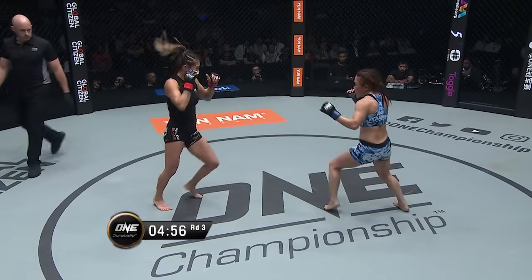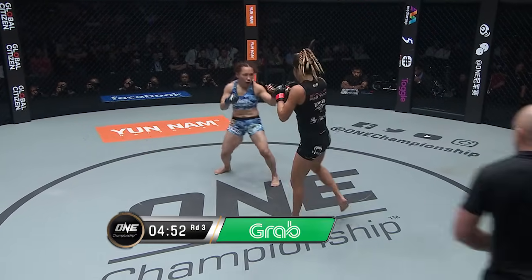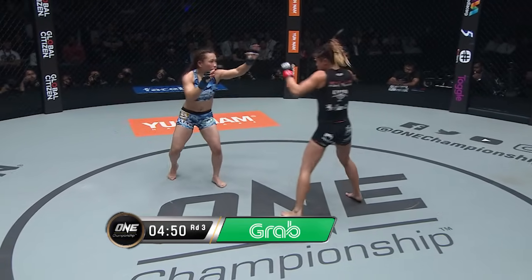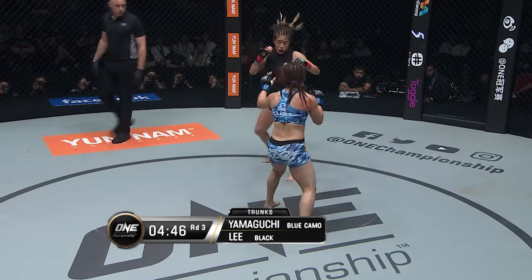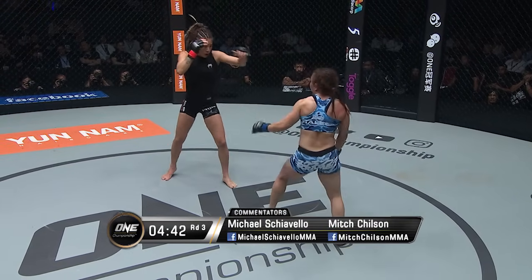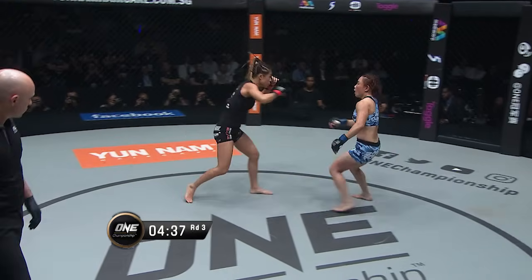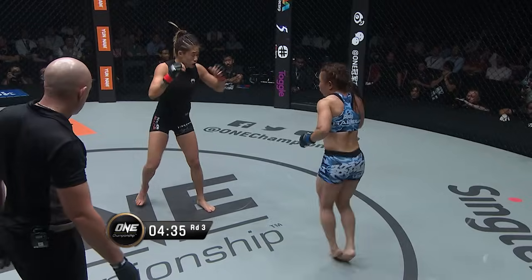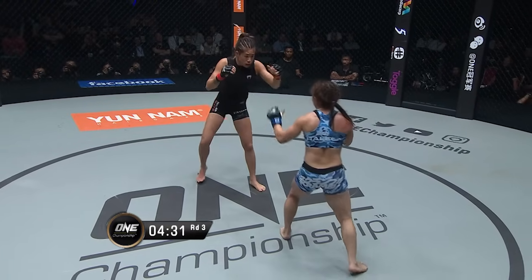Angela bounds out of her corner, guard up high. Gotta watch for the overhand right from Yamaguchi — there it is from the Japanese athlete. They know each other inside out. What a superb matchup. The rematch the entire world's been waiting for, and the hype throughout the last week here in Singapore reached phenomenal levels.